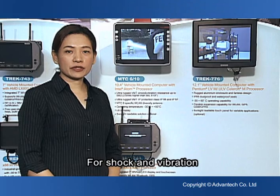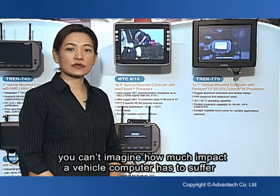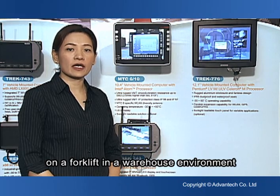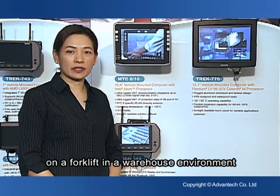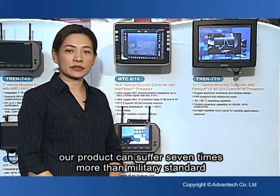For shock and vibration, you can imagine how much impact a vehicle computer has to suffer on a forklift in a warehouse environment. Our product can withstand seven times more than the military standard.